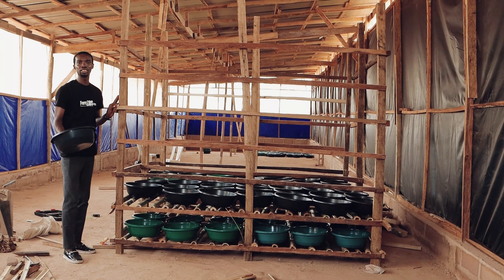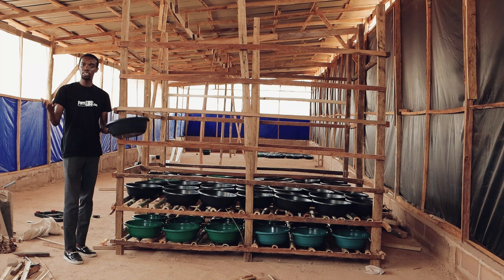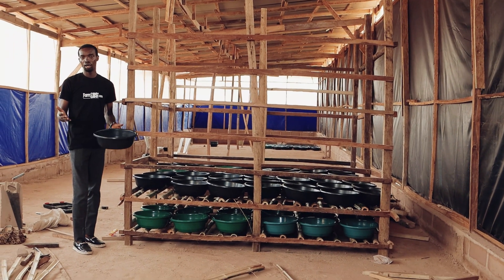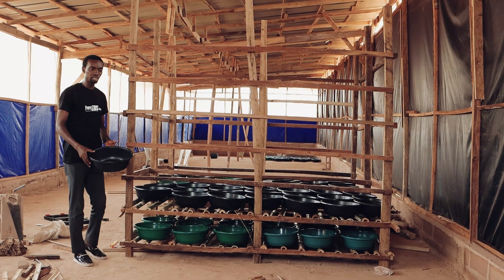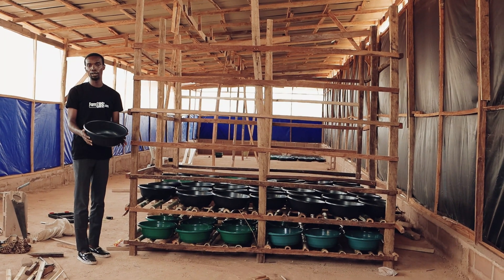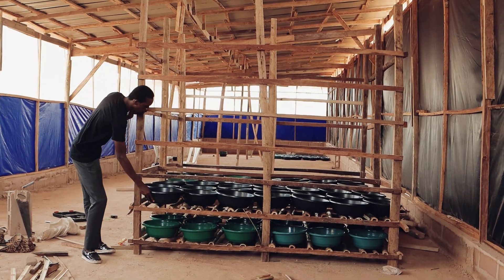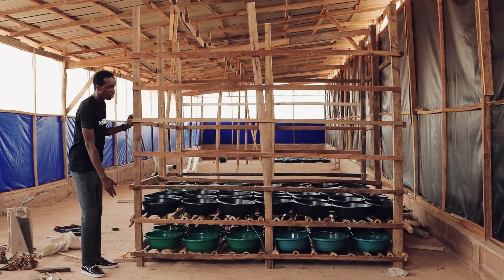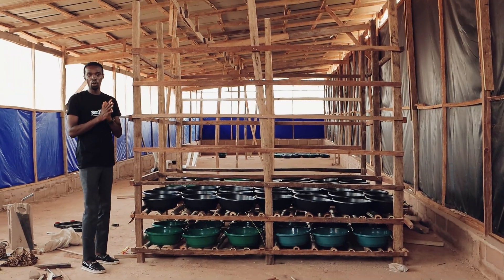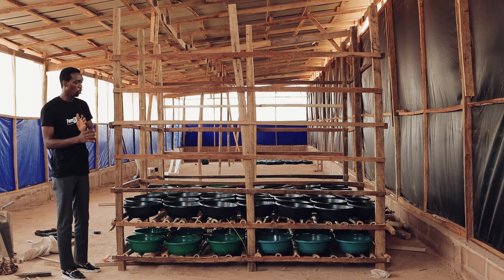Depending on the kind of food you feed them — if you're using a substrate like PKC and other wonderful organic material — you should be able to get up to one and a half kilograms per plastic container. Also, if you don't want to do the biopond, you can do the vertical style. That way, you don't have to deal with bioponds; it's easier to maintain and easier to clean.